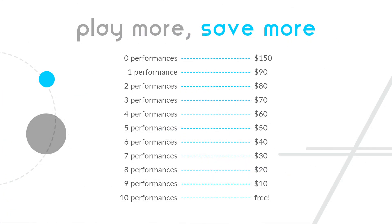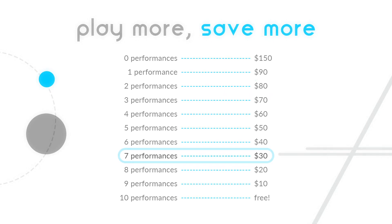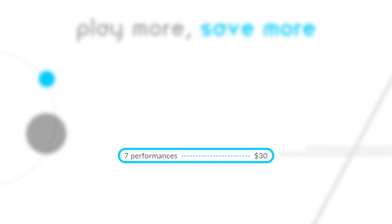This chart shows your final cost dependent on the number of performances you give. For example, if you perform the work two times, your final payment will be $80. If you perform the work seven times, your final payment will be $30.